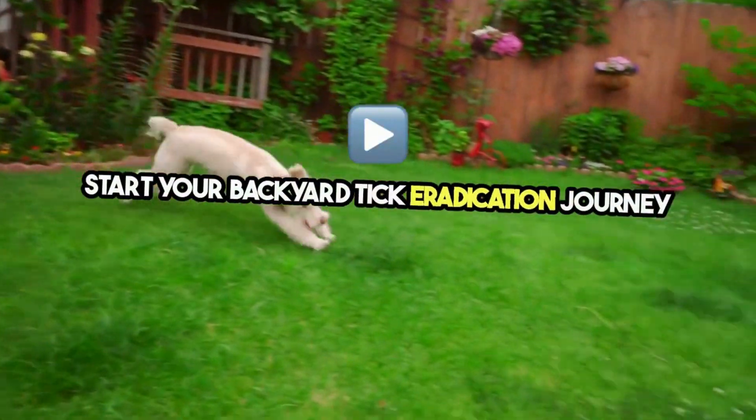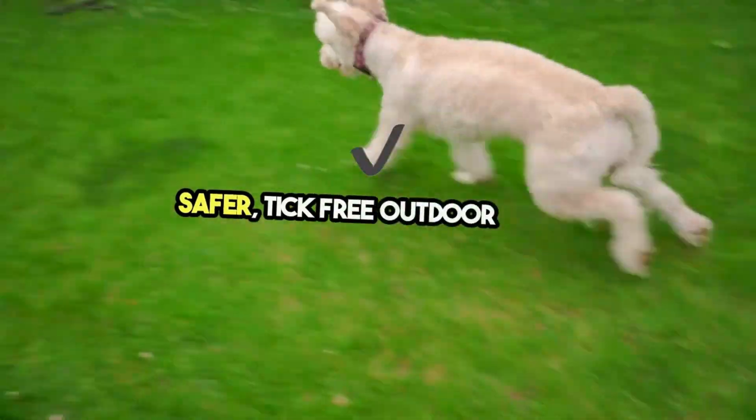Start your backyard tick eradication journey today and take the first step towards a safer, tick-free outdoor space.